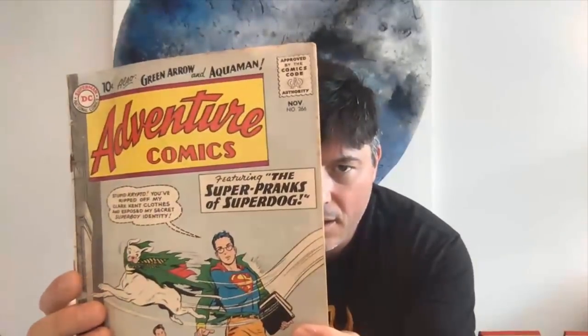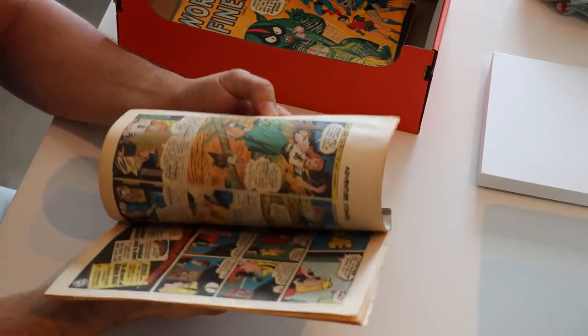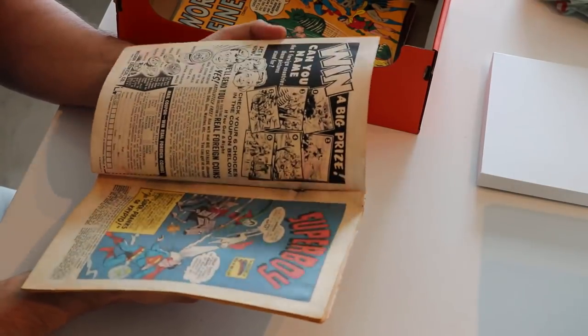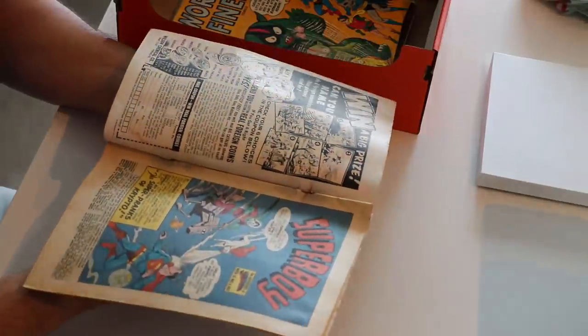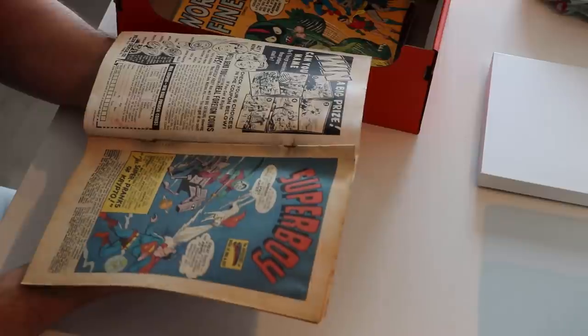Adventure Comics number 266 — I don't think this is a key issue. There's a bunch of key issues from this era, like the retelling of the Green Arrow origin. But this one is heavily water stained — it has a detached top staple and it's rusted through. That is not a nice copy.